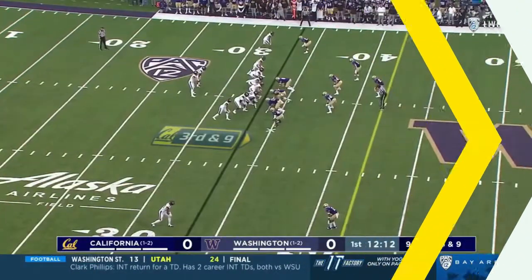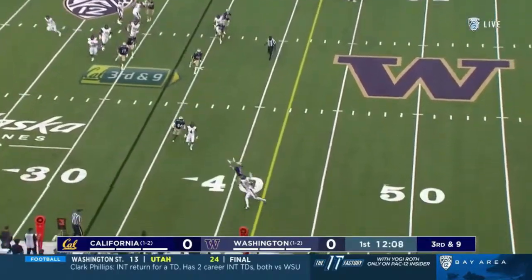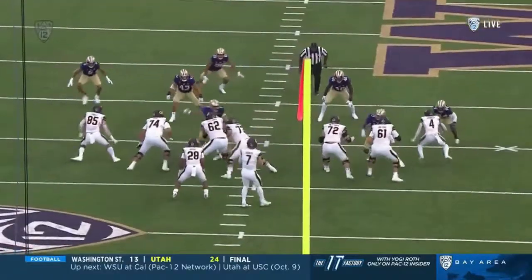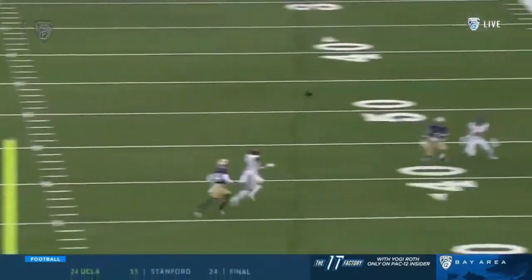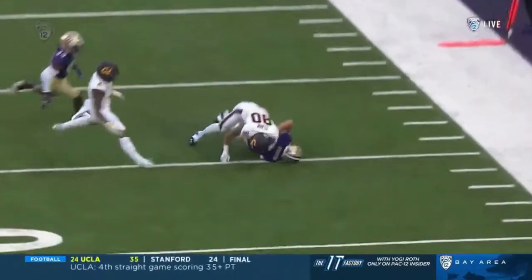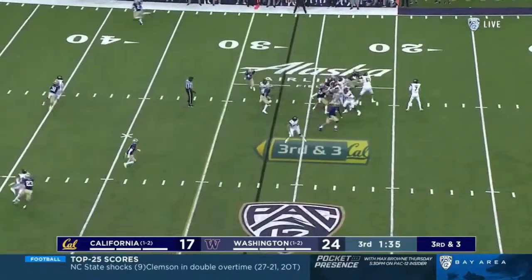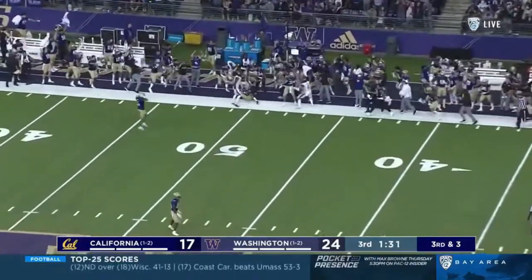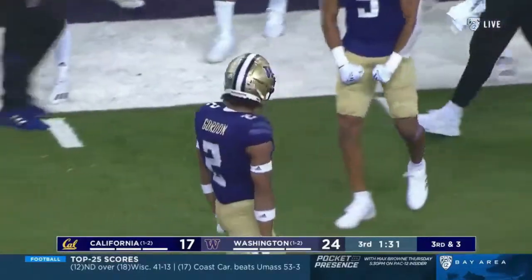Let's look at the tape. Garbers to the sideline and it's intercepted by Kyler Gordon. We're throwing an outside route — an out route from the far hash — the ball has to travel quite a ways. Garbers with time, launches to the sideline, intercepted again. Kyler Gordon with his second of the night.